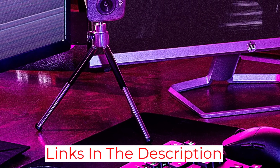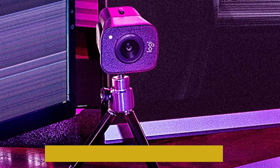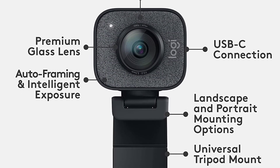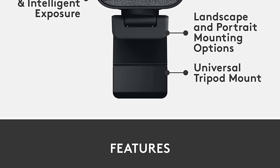You get access to autofocus, image stabilization, white balance, and digital zooming that keeps the camera focused on your face. All of those features come at a high price, and if you run the Logitech software, it may jam up your system if you don't have enough memory available.